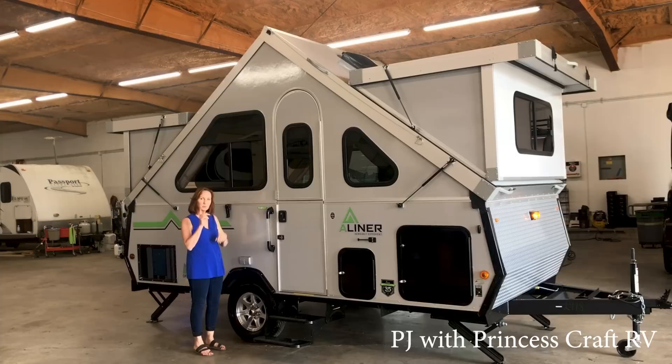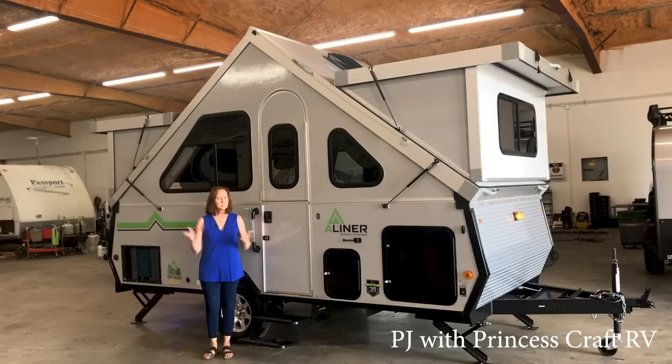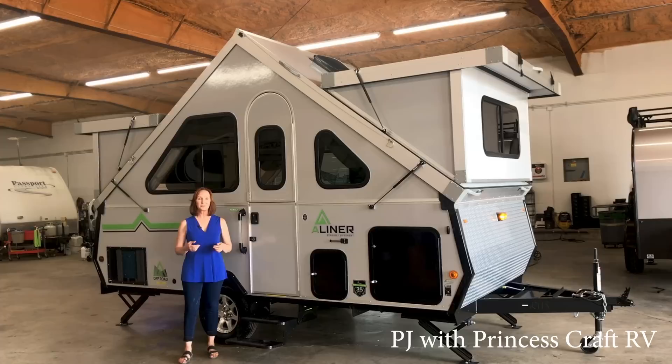When you have this folded down — and we'll show you at the end of the video how to do that — it's going to be right about five feet tall. With hard dormers or soft dormers it'll be a little taller than that. But still, it fits in any standard garage, tows easily, and sleeps plenty of people. It is just a great trailer if you're looking for an outdoor adventure.